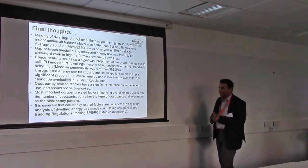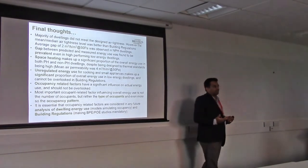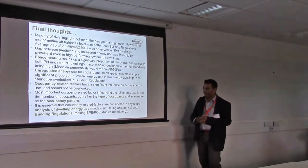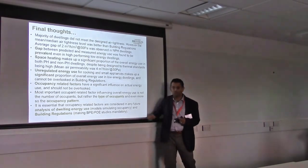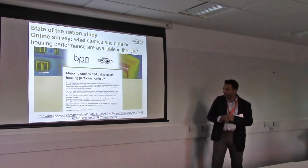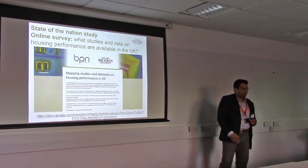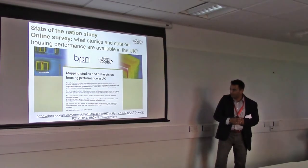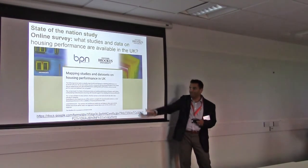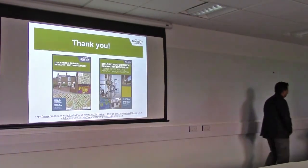The recommendation is: when we analyze dwelling energy use, the model should simulate occupancy in a more realistic manner — not just use number of occupants or floor area to determine number of occupants. And especially building regulations, which should firstly make building performance evaluation mandatory, and secondly focus more on outcomes — that's quite important. I'm trying to bring all this together in a state of the nation report that I'm doing. We're also doing a survey of who's done what in UK housing performance — this is a live survey and we are creating a map. So if you're interested, please get in touch. Thank you very much.